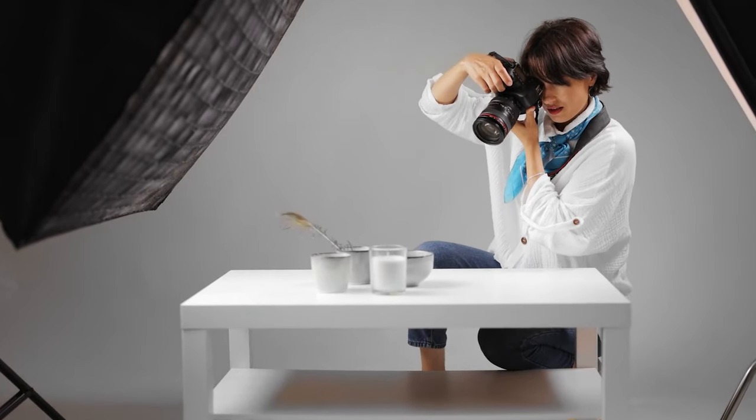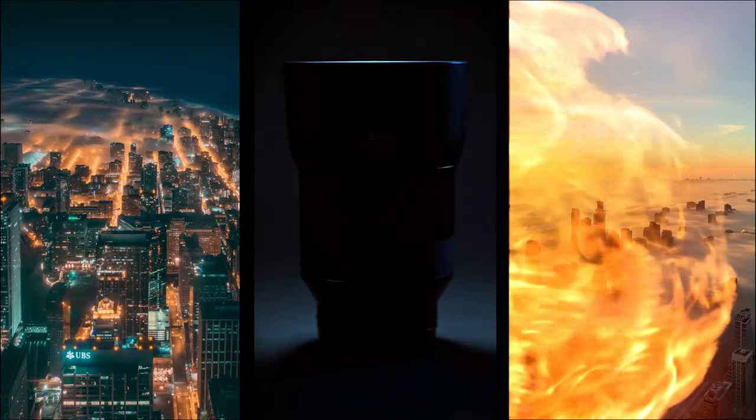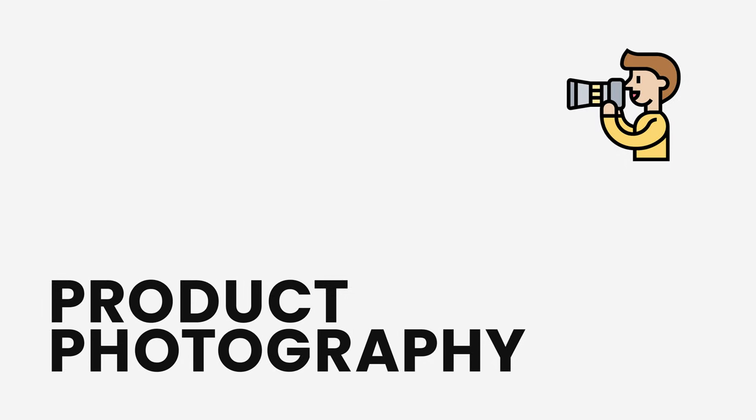Product photography is becoming a huge segment of the photo business. In this video we're talking about what it is, why it's important, and how you can get into this incredible niche. This is the first video in my product photography series. My name is Chris, I'm teaching you photography and how to start a creative business. In this intro video we're covering what product photography is, why it's important, the skills and gear required, and how to get started.